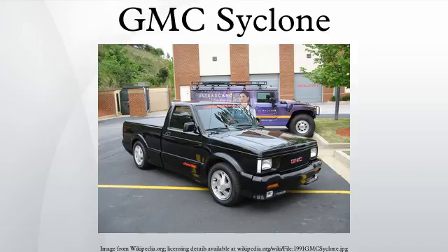The Cyclone was the first production truck to receive a four-wheel anti-lock braking system. Output was 280 horsepower and 350 lb-ft of torque. The Cyclone, when new, was capable of accelerating from 0 to 60 mph in 5.3 seconds and could do a quarter-mile run in 14.1 seconds at 93 mph, according to Car and Driver's comparison test.